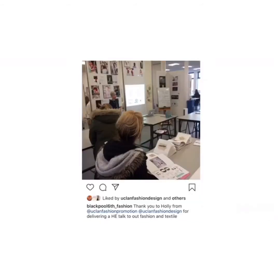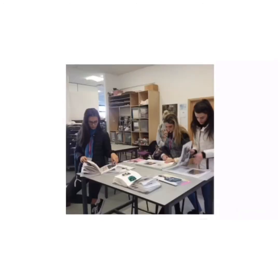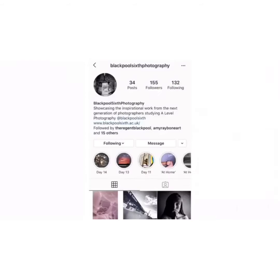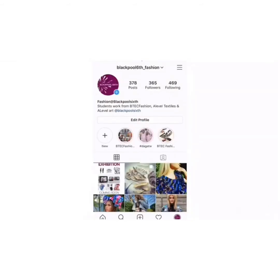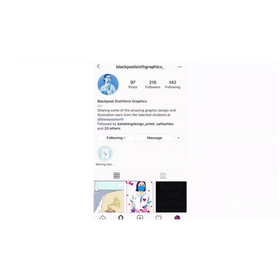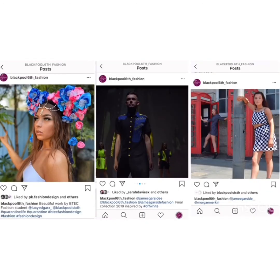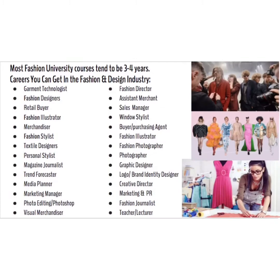To help support students' progress after college, we have many visits from universities who discuss the wide range of fashion courses and careers they have to offer. We also invite ex-students to discuss their experiences, which helps students gain a better awareness of the different routes they can take after college. Please feel free to have a look at our social media — the Instagram pages listed below show some of the work that our current and ex-students have produced on the courses that we teach.